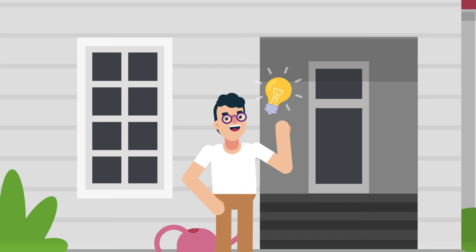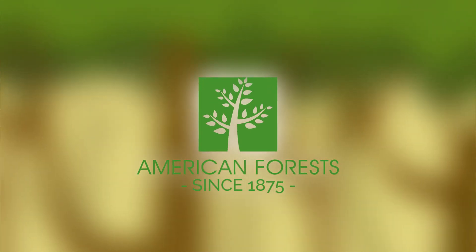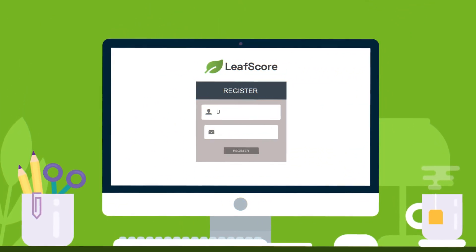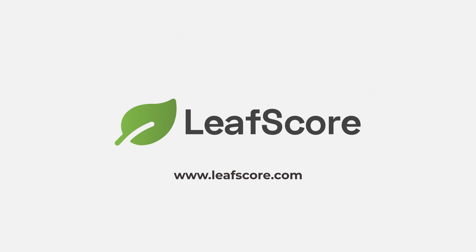And as an added bonus, 10% of all profits at LeafScore are donated to Planting Trees with American Forests, America's oldest conservancy. To get started, drop us an email using the contact form on this page. We're excited to work together to build a greener planet, one household at a time.